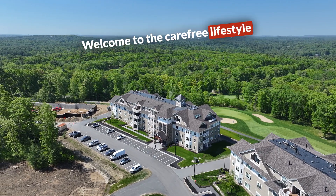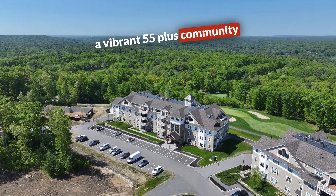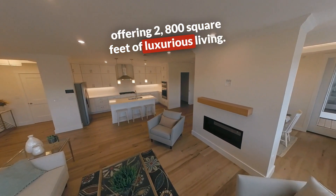Welcome to the carefree lifestyle at Atkinson Heights, a vibrant 55-plus community. Introducing the exclusive Lincoln Penthouse, offering 2,800 square feet of luxurious living.